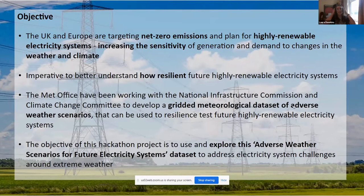It's important that we better understand how resilient future energy systems will be. To help address that challenge, the Met Office have been working with the National Infrastructure Commission and the Climate Change Committee to develop this gridded meteorological dataset of adverse weather scenarios, which has been released this month. The objective of this hackathon was to explore this dataset and think of ways it could be used to understand the challenge around extreme weather.